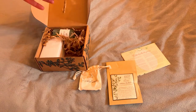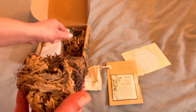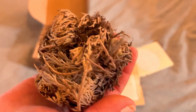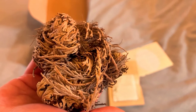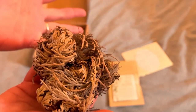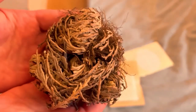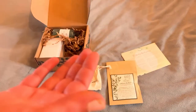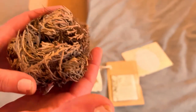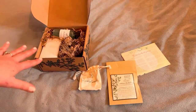Wow. I never had one of these before. This is a Rose of Jericho. This is huge. I believe you soak this in water and it like comes to life. So this is quite big. I love that. And it smells nice too. Of course I have to smell everything. I'm going to keep that in the box so it doesn't get all over the place.